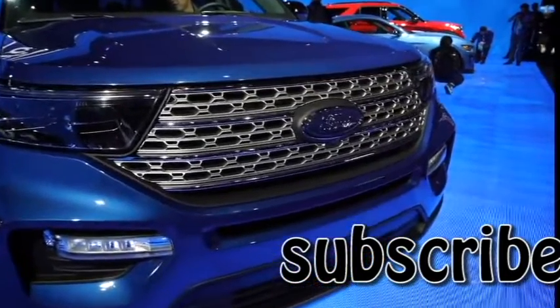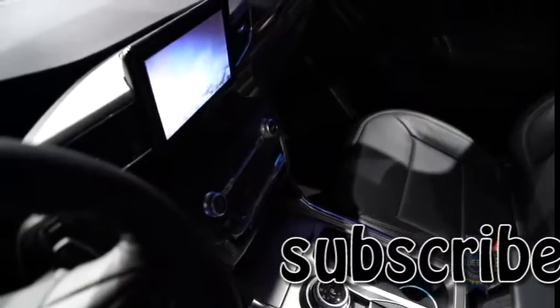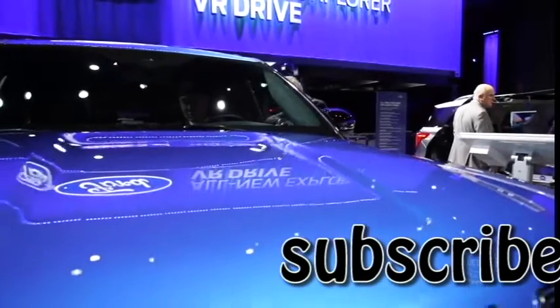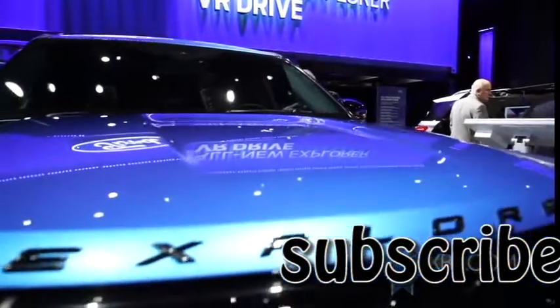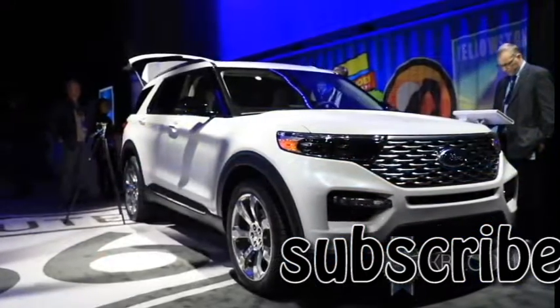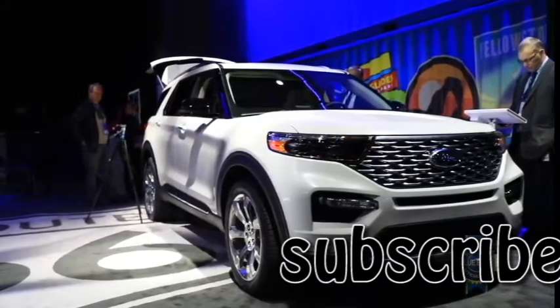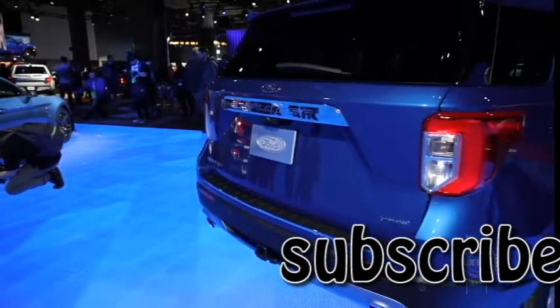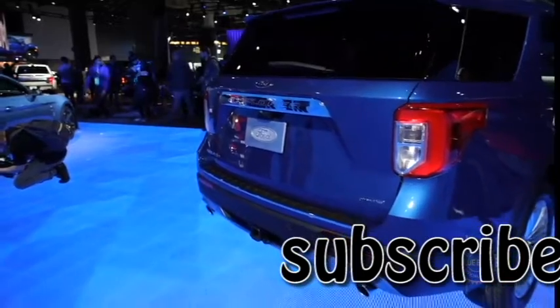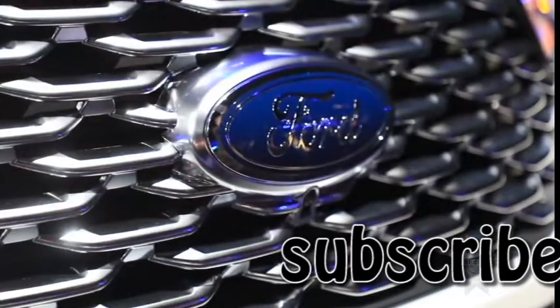Standard gear in 2020 Explorers includes 18-inch wheels, a power liftgate, an 8-inch SYNC 3 infotainment system, and a 300 horsepower 2.3-liter EcoBoost engine linked to a 10-speed automatic transmission. For even more gusto, a 3-liter EcoBoost V6 is featured in the Platinum trim, making at least 365 horsepower and 380 pound-feet of torque, with a 5,600 pound tow capacity — a 12% bump versus the current 3.5-liter EcoBoost.